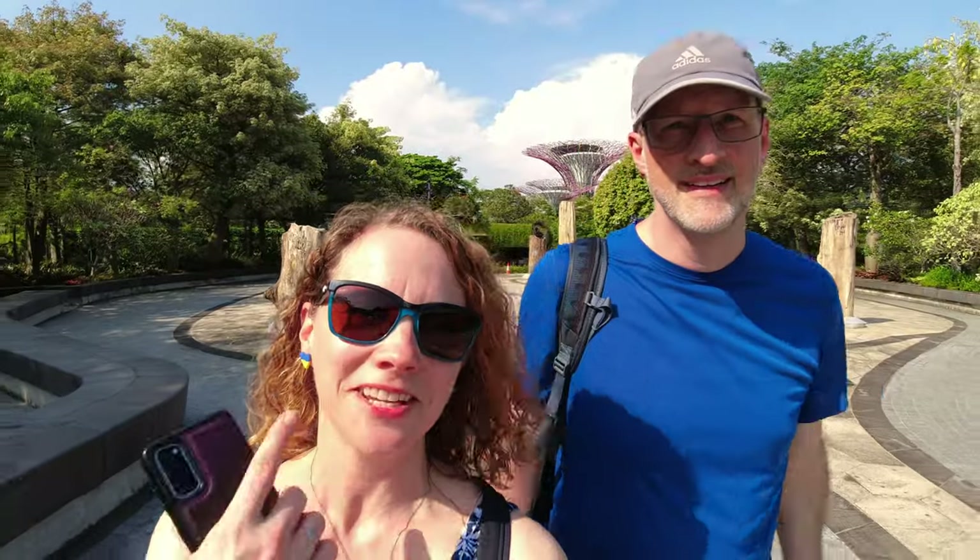We have a huge day ahead of us, so much to do, we better get going. By the way, masks are required every time we go inside, so this might be the only time that you see our smiling faces. We'll be smiling behind our masks though, be assured.